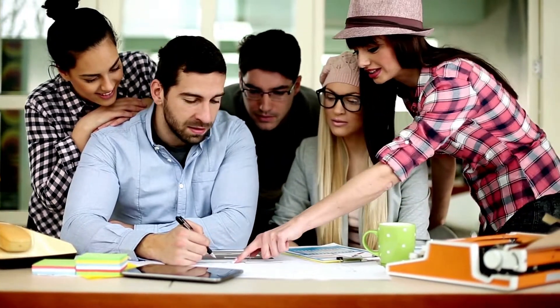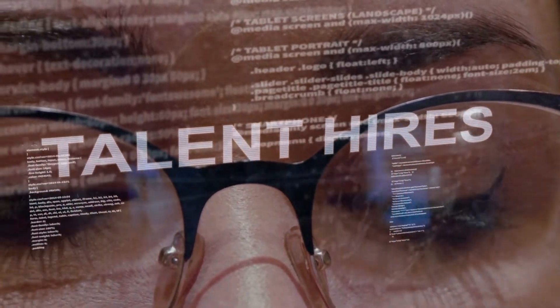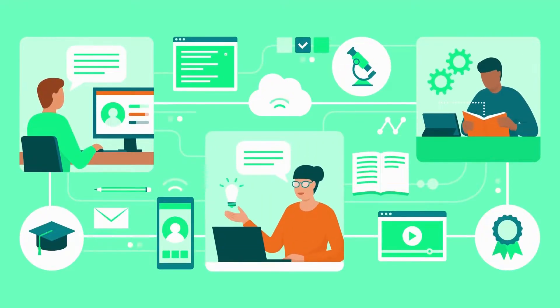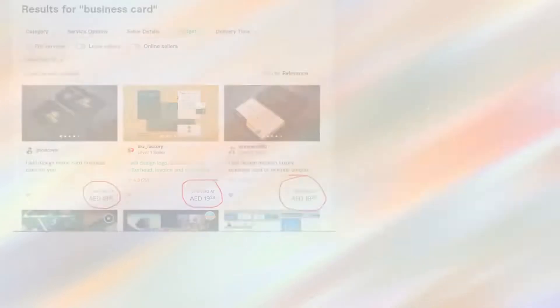In such cases, we would recommend you to hire skilled graphic designer services if your requirement needs a very professional and creative approach. There are several online platforms loaded with such services, like Fiverr.com or Upwork.com, where you can find designers at very competitive rates online.